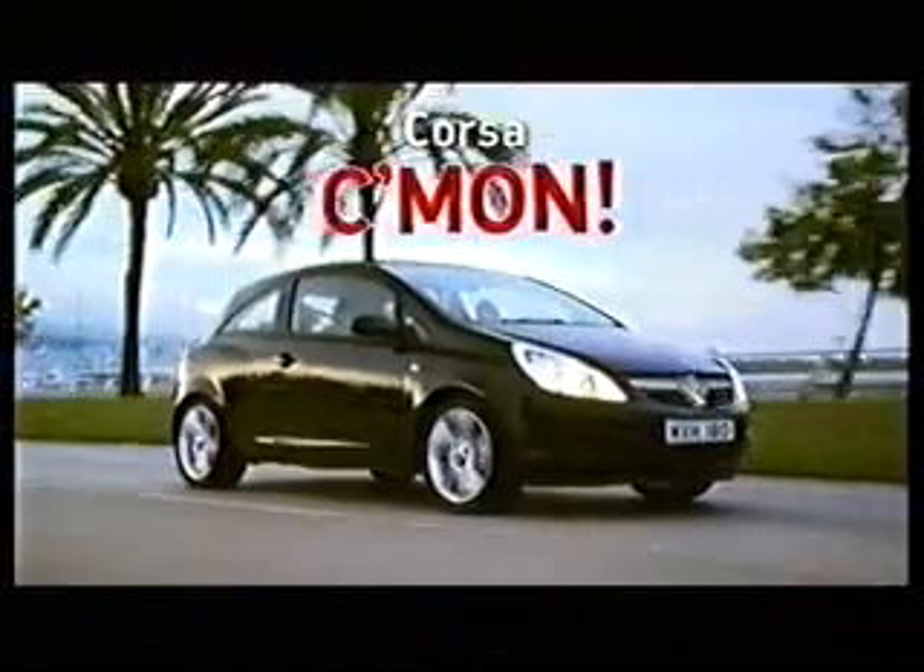Corsa with MP3 Connection. Discover Vauxhall.